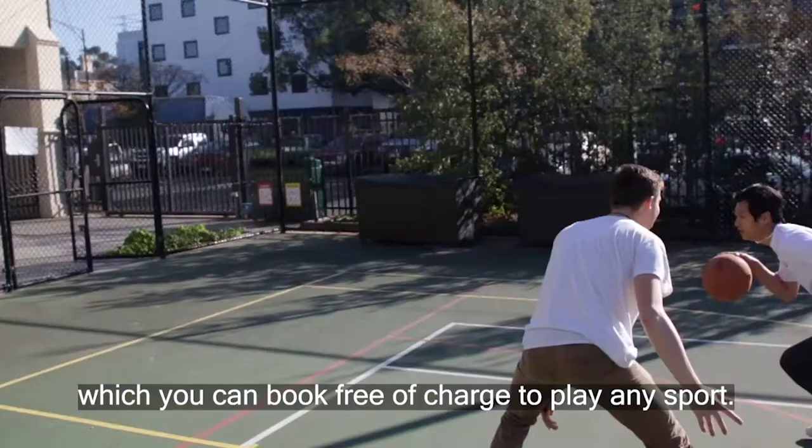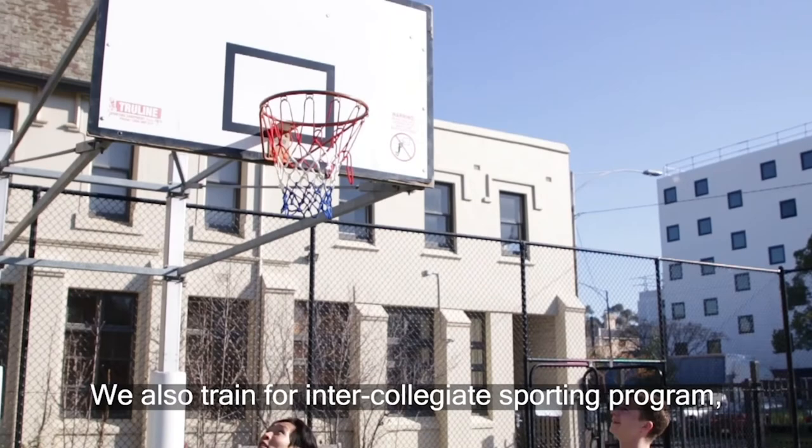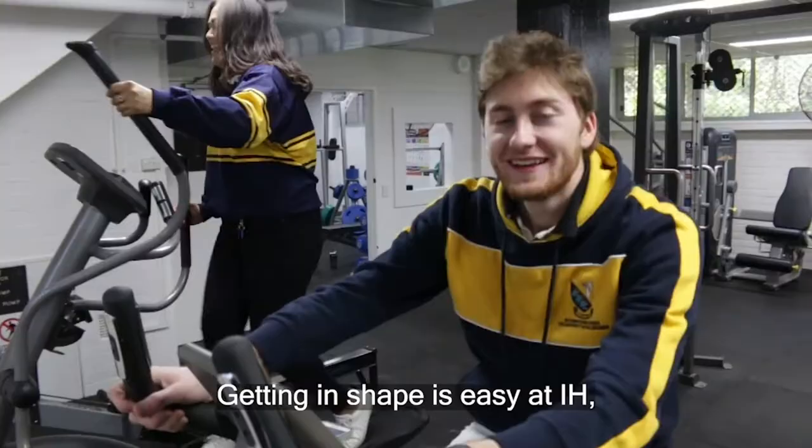We're here on the multi-purpose court, which you can use free of charge and play any sport. We're also trained for our intercollegiate sporting program right here on campus. Getting in shape is easy at IH, with access to fantastic gym facilities.